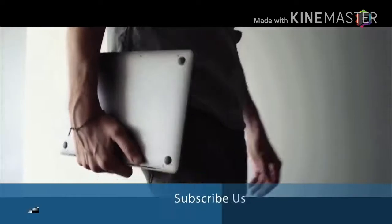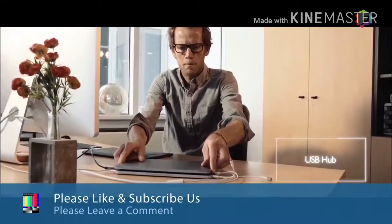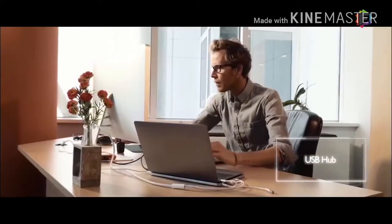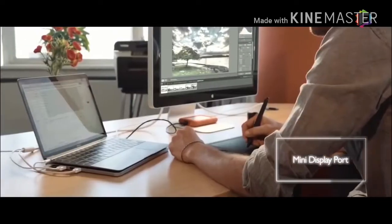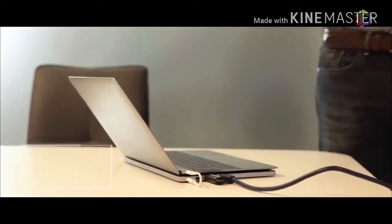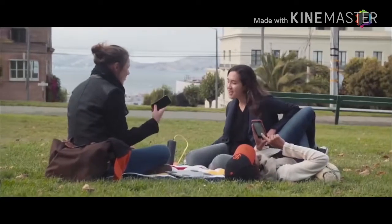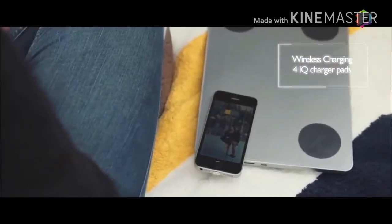At the office, Line Dock can be used as a true docking station to connect anything to your laptop. Extend your workspace with a dedicated mini DisplayPort and connect any external monitor through HDMI. Line Dock also integrates four wireless charging pads — just place your smartphone over a pad and let it power up.